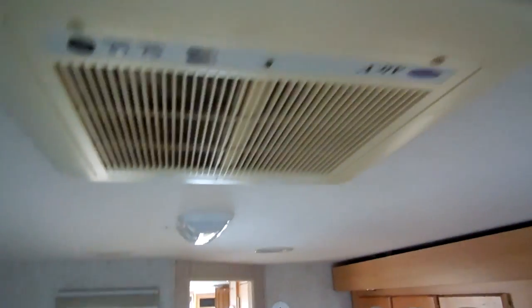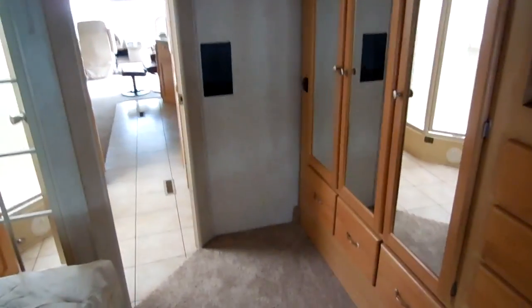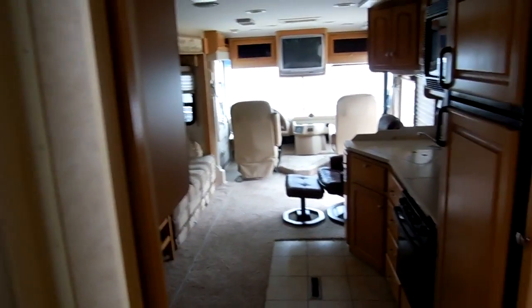There's a second air conditioner in here, and of course it's ducted throughout the entire RV. Just a great looking motorhome — it's got all the amenities you want and nothing you don't. The carpeted headliner is always a big plus because it helps reduce road noise going down the road.